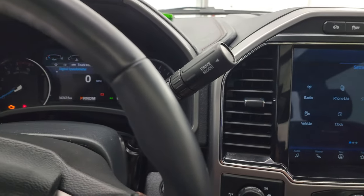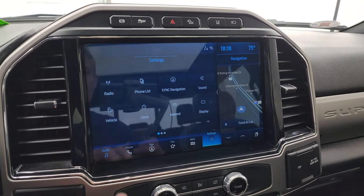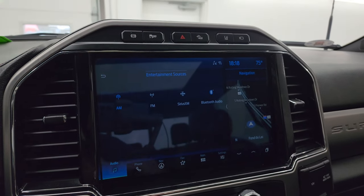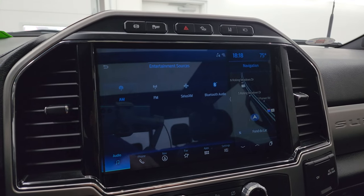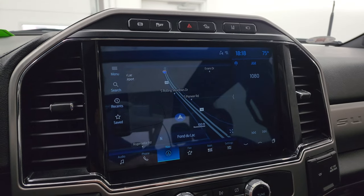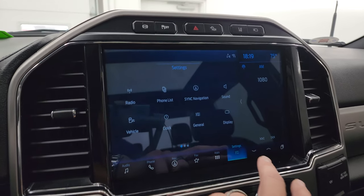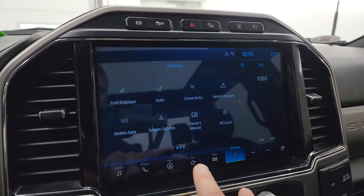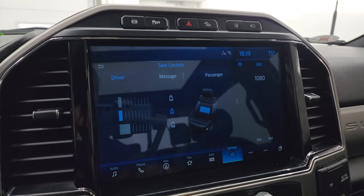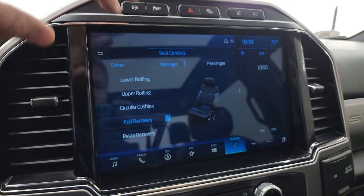There's your shifter for the 10-speed automatic transmission with the optional tap shift. This one does have the Sync 12-inch radio. You get AM, FM, and SiriusXM radio capabilities as well as Bluetooth, and it has the factory navigation system — you can see Highway 41 right there, working very nicely. You can access all your different settings here, including the seats section where you can activate those massaging seats — it massages the back and lower area.